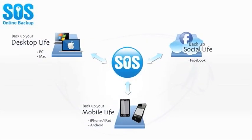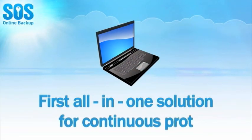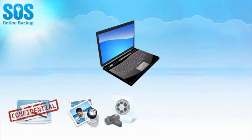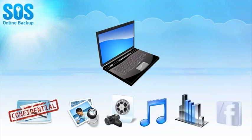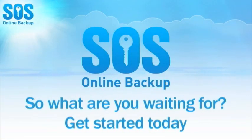SOS backs up your entire digital life, providing the first truly all-in-one solution for the continuous protection of your irreplaceable information — photos, videos, music, financial documents, and social media life. So what are you waiting for? Get started today!